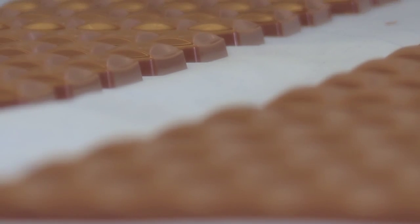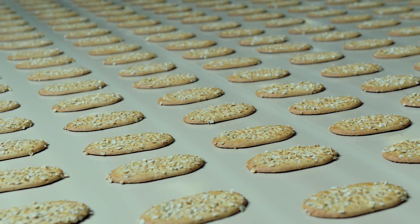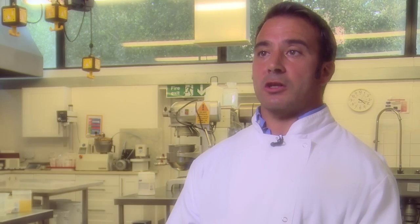Products such as chocolate bars that can withstand higher temperatures in hotter climates, or breakfast biscuits that extend your energy levels — these are all made possible through our knowledge and understanding of the ingredients we use.